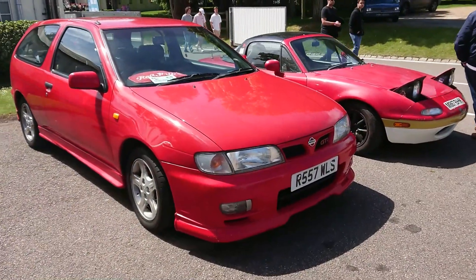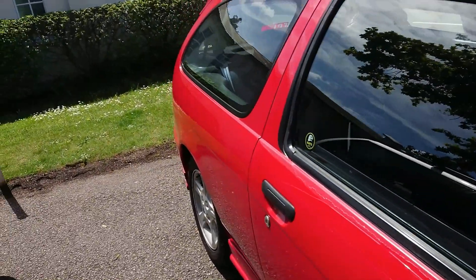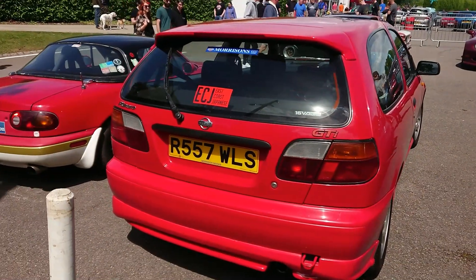Nissan Almera GTI — it looks like in the old rip-off Sweeney advert, and Professionals advert that was on television at the time. 1997-1998 all-action Almera GTI. Excellent. I never actually used one of those in the series, just in the advert for it.